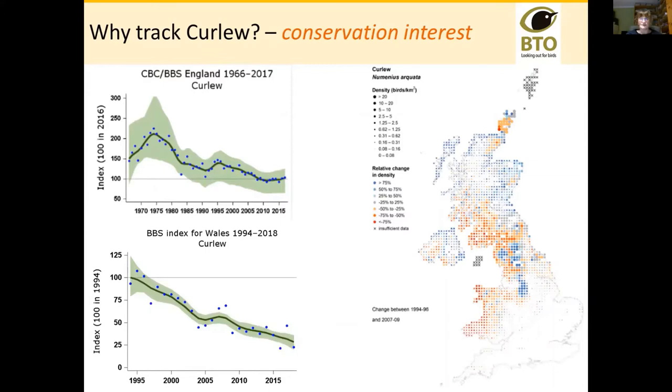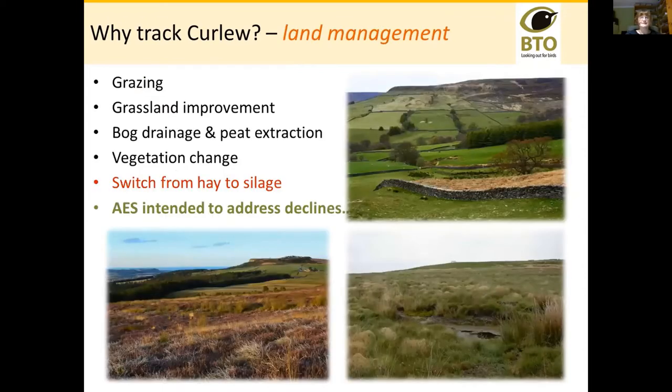There's a clear conservation interest, but you would think that a lot had been done for curlew. There's been research on grazing, and there were changes to grassland which on the surface ought to promote curlew, but they've seen fairly significant management changes. Bog drainage and peat extraction have had tremendous impacts in Ireland particularly; changes to vegetation structure; changes to the way that we manage grassland, particularly switching from hay to silage — but equally a lot of money has been spent through agri-environment schemes intended to address these declines.